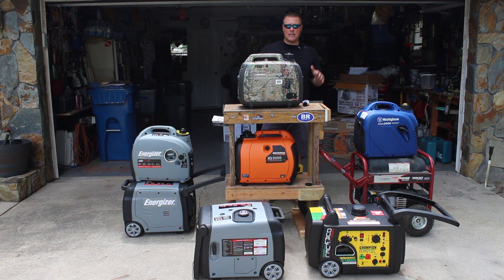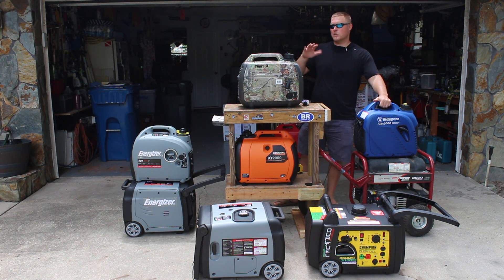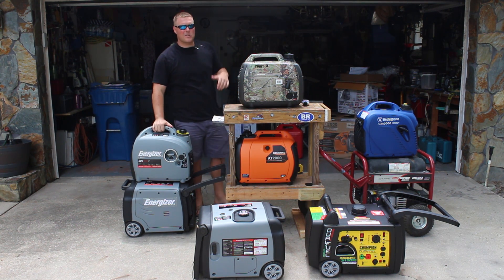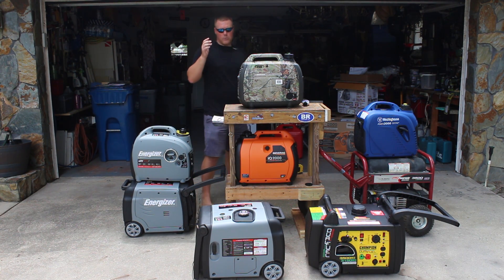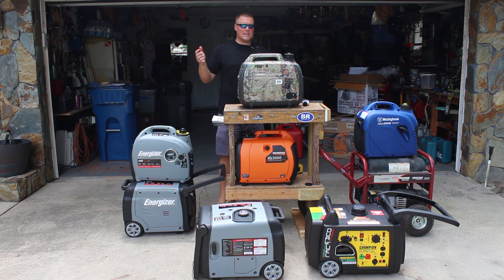So keep that in mind. Let's run through the prices. The cheapest one you can often find is the Westinghouse at $479 to $499 depending on the time of year. Next up is the Energizer, usually about $649 to $679 depending on the time of year. And then we'll come to the Generac, usually about $770 to $790.